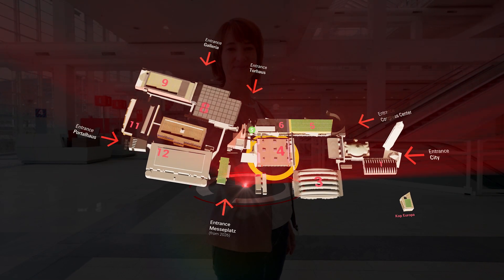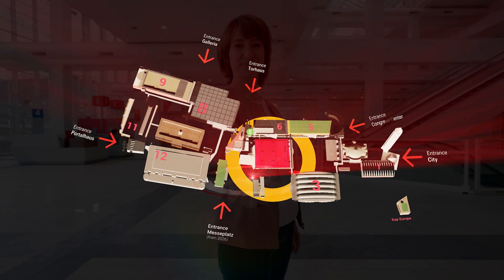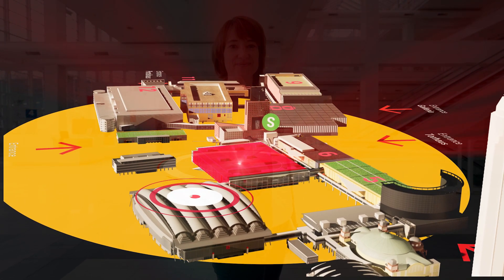Welcome to the light fluted foyer of Hall 4. Hall 4 is centrally located in the eastern part of the exhibition grounds and is easily accessible by subway, S-Bahn and car. It can be ideally combined with Halls 3, 5 and 6.